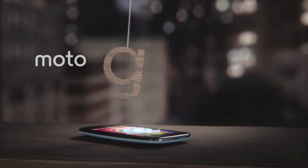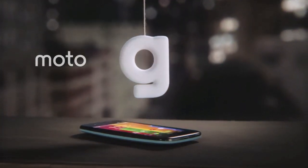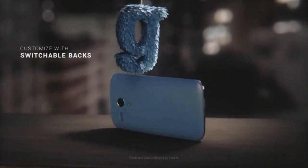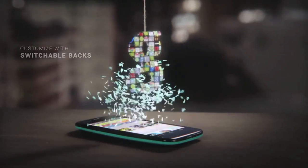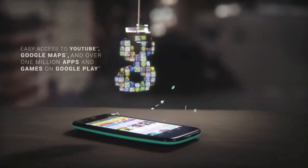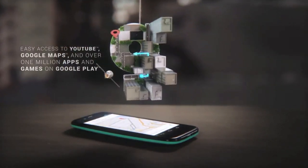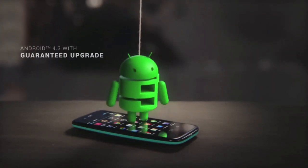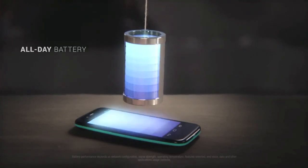Motorola couldn't quite bring the much-acclaimed US Moto X to the world yet, but there's a cheaper, slightly smaller sister device — the waterproof Moto G. A 4.5-inch 720p screen, a relatively low-end 1.2GHz quad-core Snapdragon 400 processor, a modest 5MP rear camera with 720p video recording, and only 1GB of RAM, no LTE — this is all quite modest and clearly aimed at emerging and budget markets.